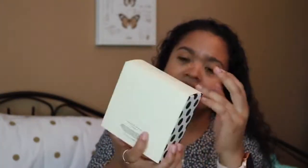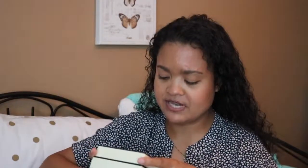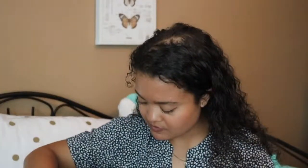I got this free as my birthday gift — it's the Jo Malone perfume, just a little sample size. It's Peony and Blush Suede. I smelled it and then sprayed it on myself, and my body chemistry works really well with this one.